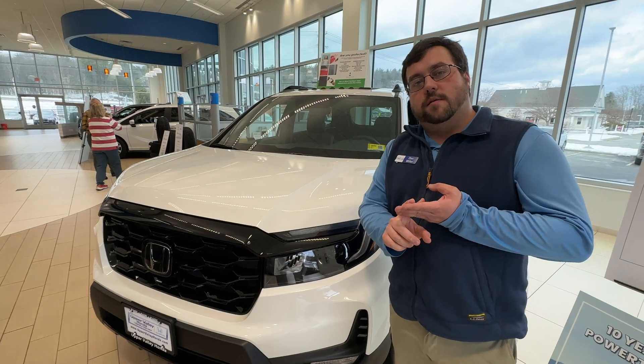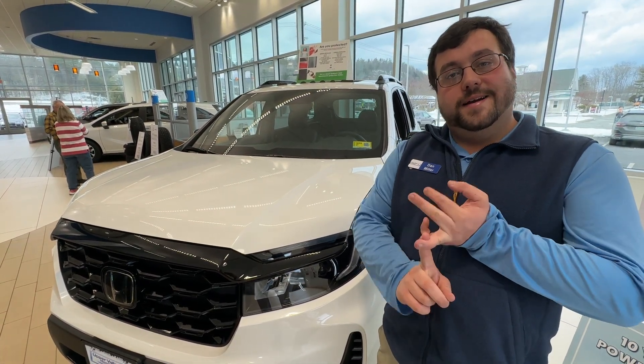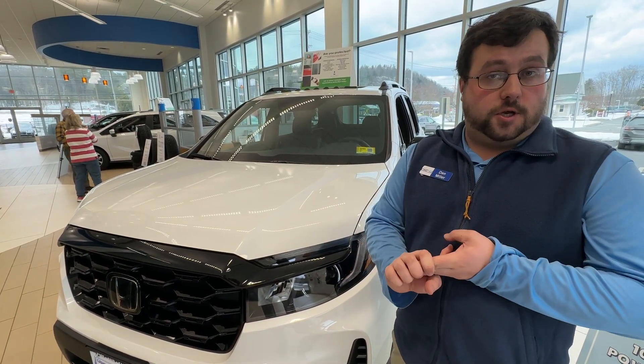Sure. So you have three trim levels: the EXL, the Trailsport, and the Elite. On all of them, you actually get leather, which is awesome.